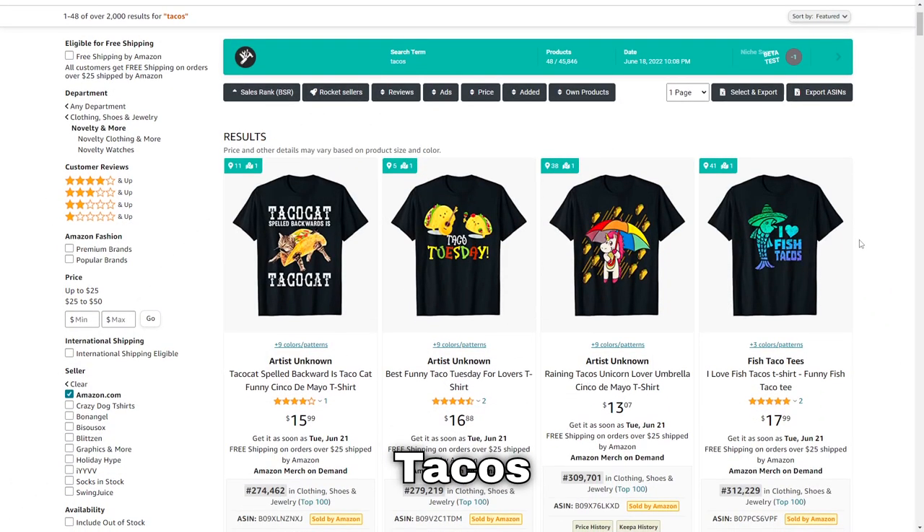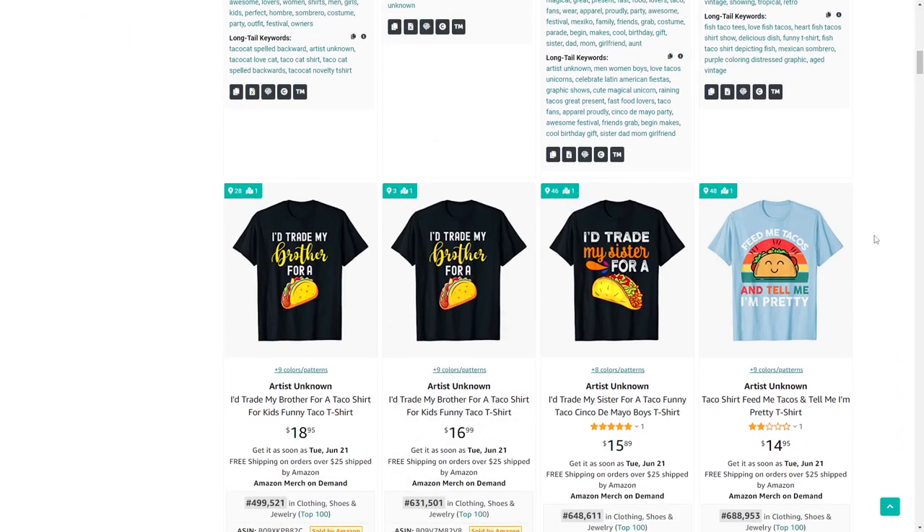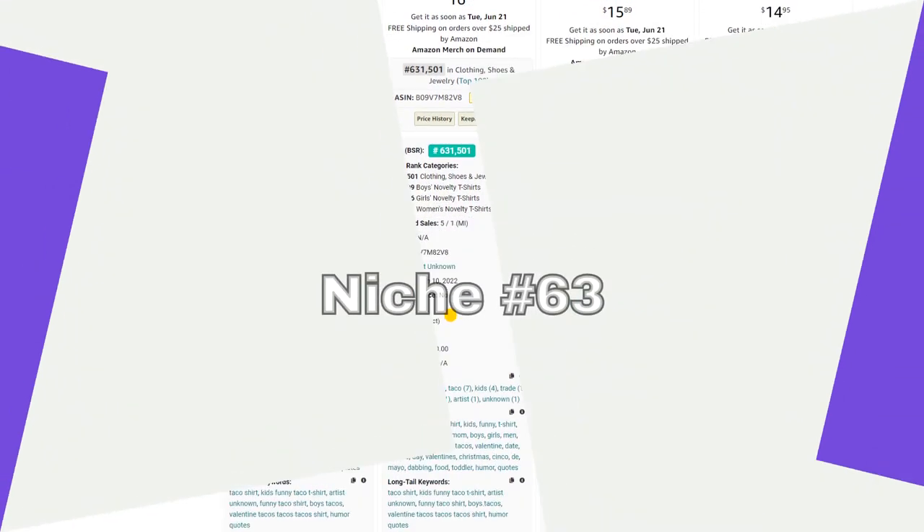Next up is tacos — this niche is definitely making me hungry. There seem to be a lot of funny designs that sell for this one, so have a look at that style.